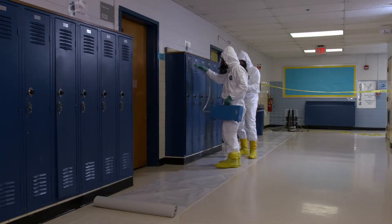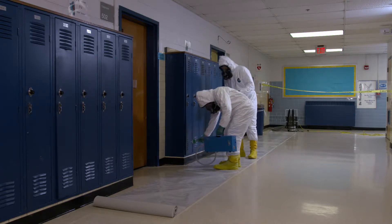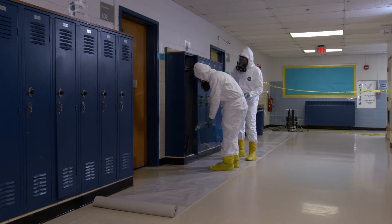An assessment of the area needs to be done by experienced professionals using air monitoring equipment and visual observations of the area. The assessment determines the nature and extent of the cleanup that is required.